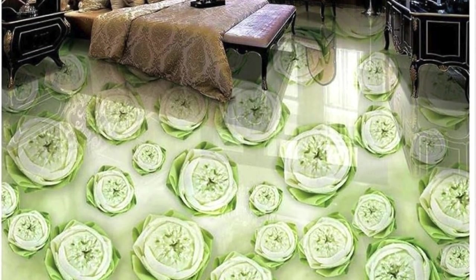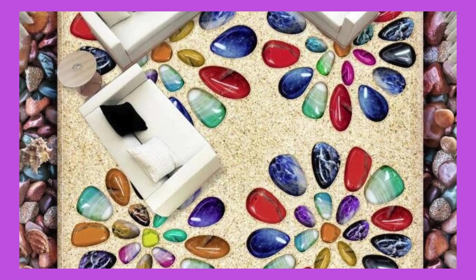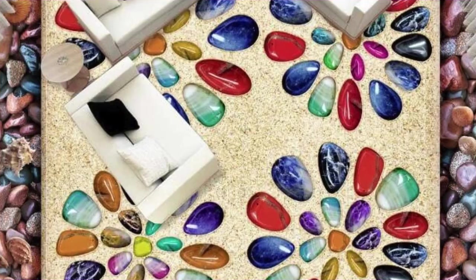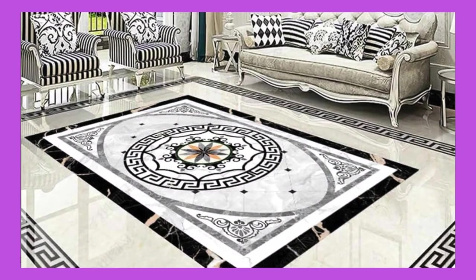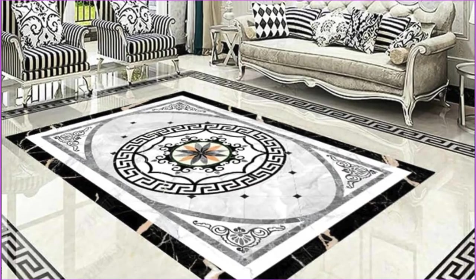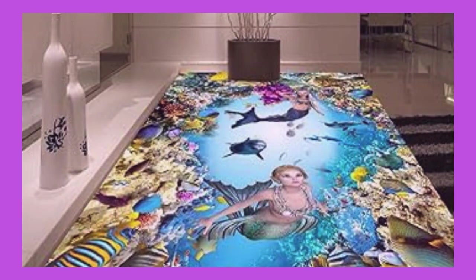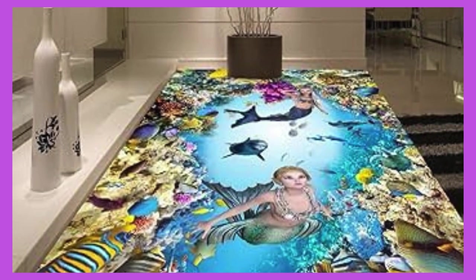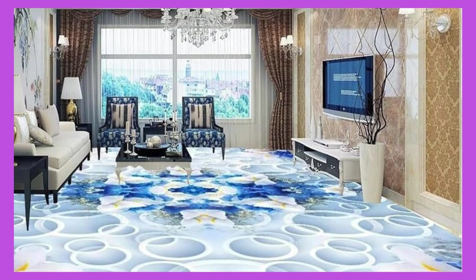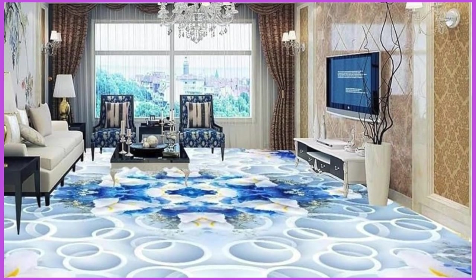From a design perspective, ceiling panels come in a wide range of materials, textures, and finishes, allowing for endless customization possibilities. Whether opting for traditional acoustic ceiling tiles, stylish metal panels, or modern wood planks, these elements contribute to the overall visual appeal of a space. The choice of ceiling panels can significantly impact the atmosphere of a room, making them an integral part of interior design considerations.